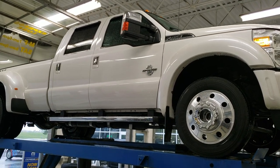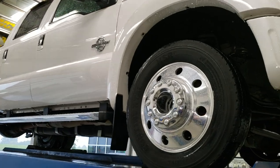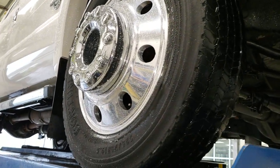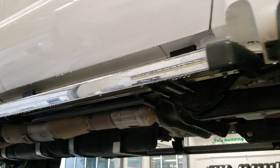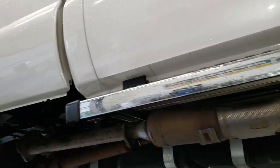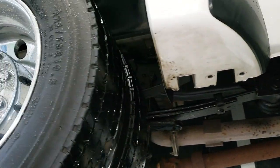We are here at Summit Automotive in Fond du Lac, Wisconsin, checking out the underneath of stock number 10303. It is a Ford F450 crew cab long box, and we're going to get up underneath it to see the underbody and everything.